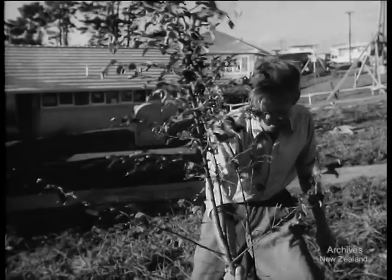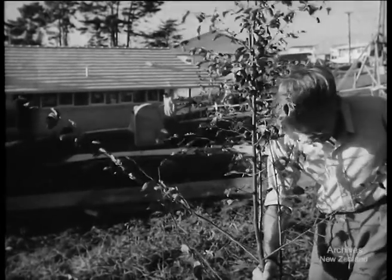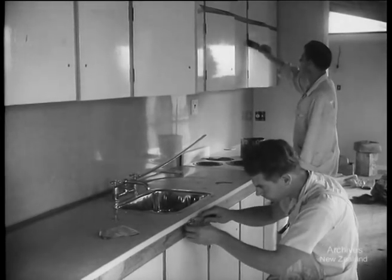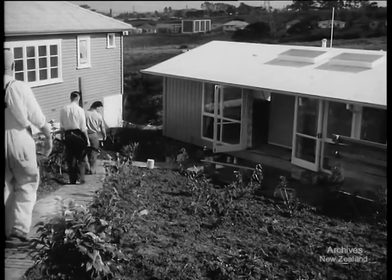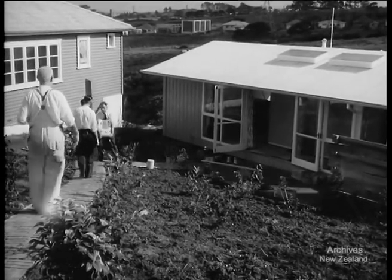A few of the houses were architect-designed. Among the novelties was this home with all utilities needing plumbing grouped in a central block. It sells for £2,400, not including sectional furniture which was moved in for display.